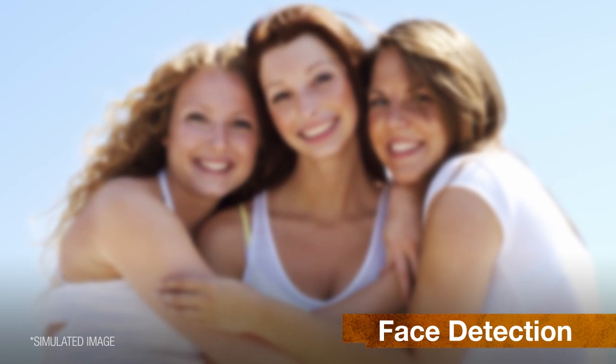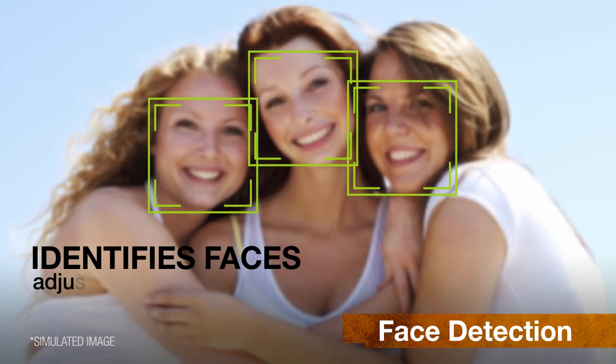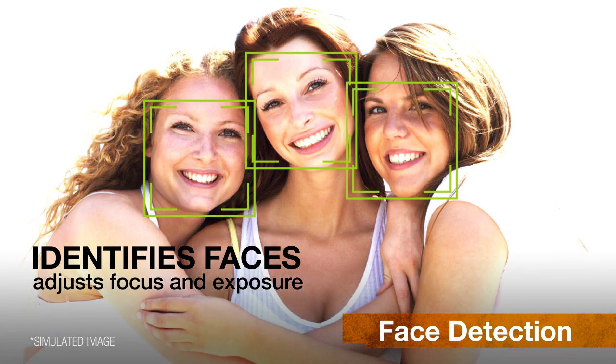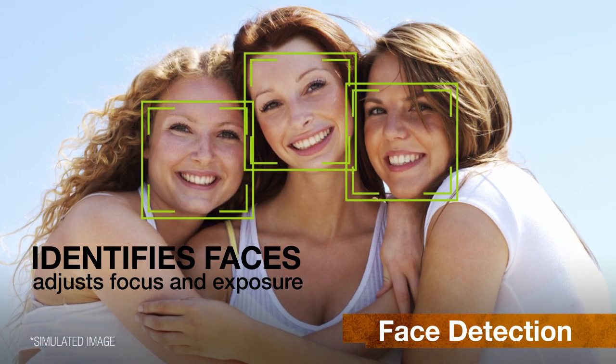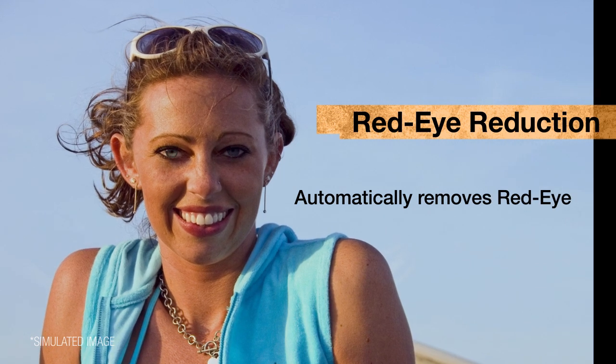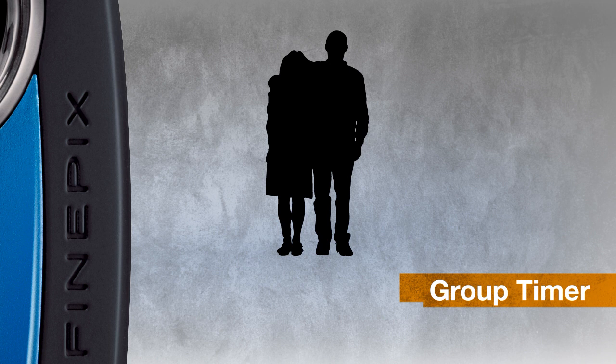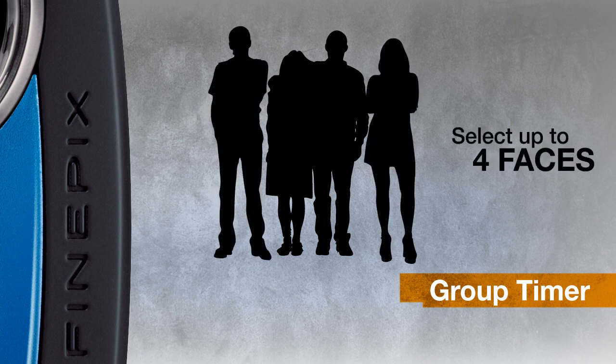Fujifilm's face detection technology optimizes people pictures by identifying faces and adjusting focus and exposure to ensure bright, clear results. In addition, the camera can automatically remove unsightly red-eye. Group timer lets you set the number of faces that need to be in the scene before the timer will start, so you can have the time you need to get into position.